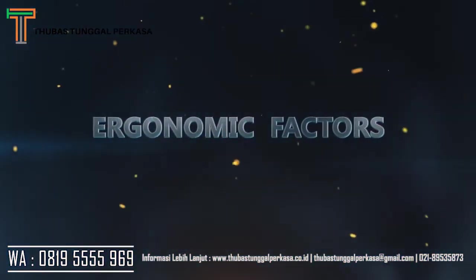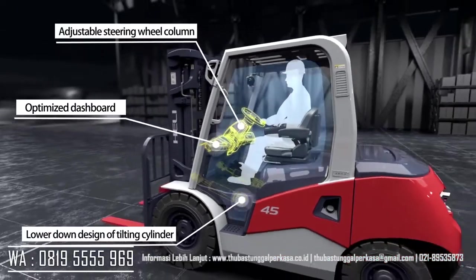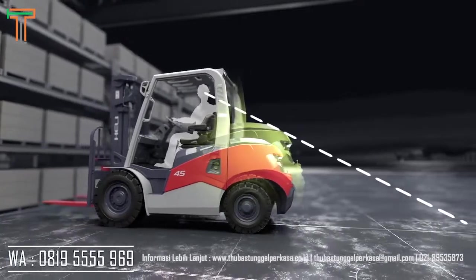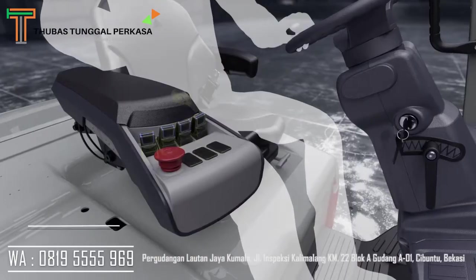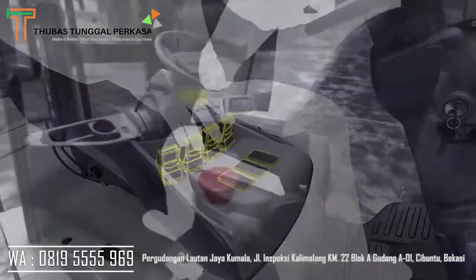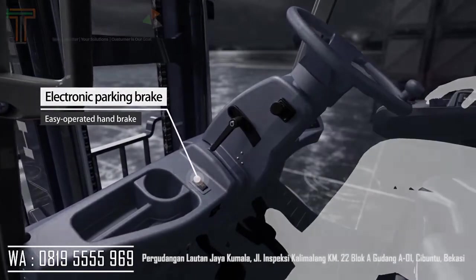Ergonomic factors include an extra-large operation space, improved forward and backward view, and a more friendly man-machine interface with thumb switches for a more comfortable driving experience. The electronic parking brake provides an easy-operated handbrake.